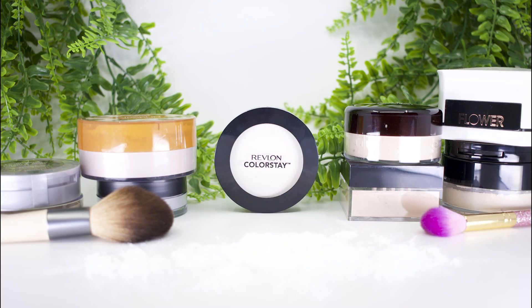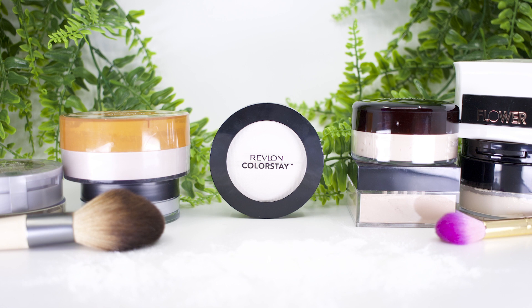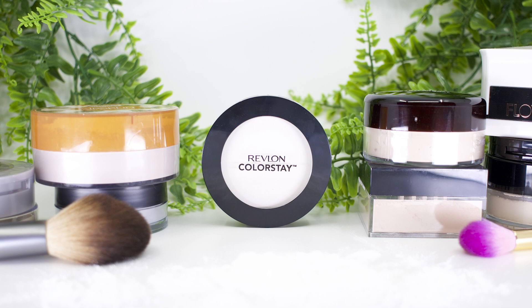Setting powder number six is the Revlon ColorStay Pressed Powder. The ColorStay formula minimizes shine for a seamless finish without drying or caking for up to 16 hours. I tested this powder out for two days — day one was my first impression and I did just a light setting, so let's roll the tape. Let's start with a smell test.